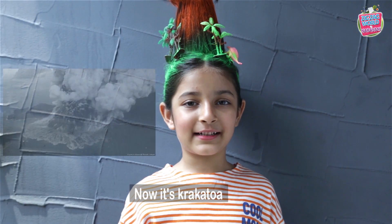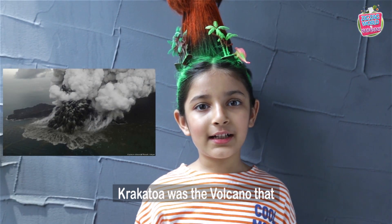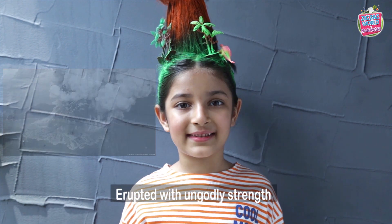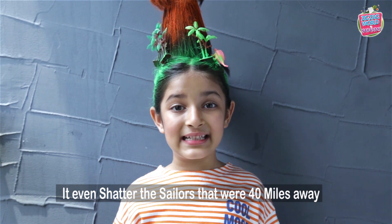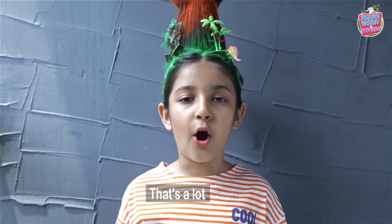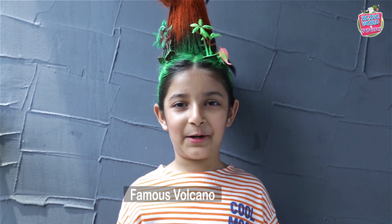Now, Krakatoa. Did you know, guys? Krakatoa was the volcano that erupted with ungodly strength. It even shattered the sailors that were 40 miles away. That's a lot. Famous volcano, I guess so.